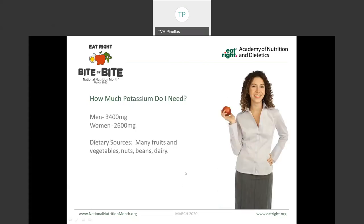For potassium, men need about 3,400 milligrams per day and women about 2,600 milligrams per day. Our fresh produce — fruits and vegetables — are great sources. Frozen is just fine. Trying to choose fresh or frozen produce over canned is recommended. But we also get potassium in our nuts, beans, and dairy products as well.